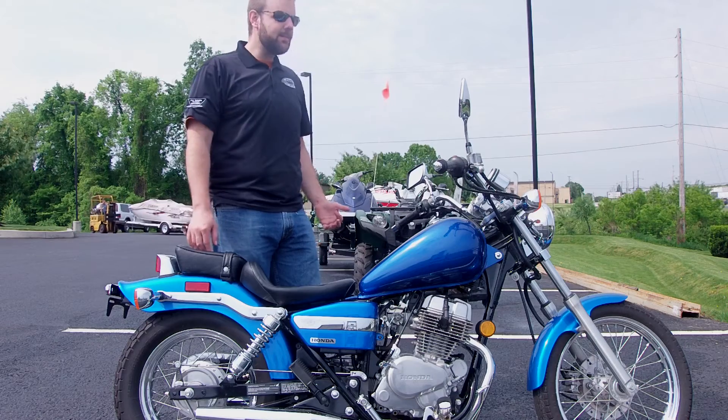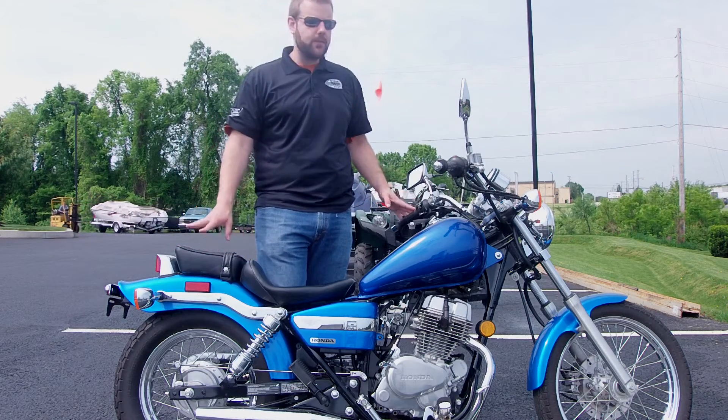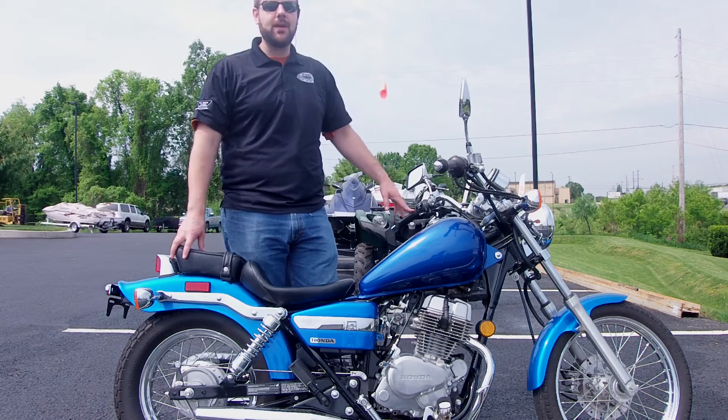This bike's in terrific condition. It's got about 3,600 miles on it, so it hasn't been ridden a whole bunch. I know the lady that actually traded this in — she traded in for a bigger bike, she went up to a V-Star 650.